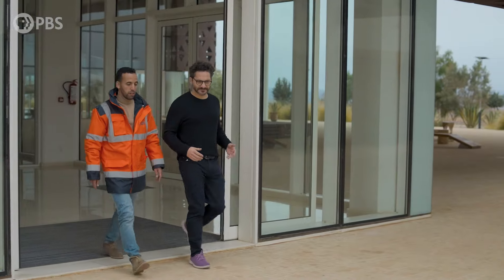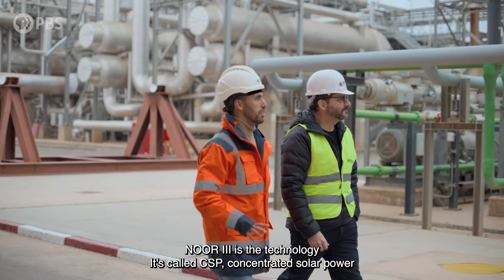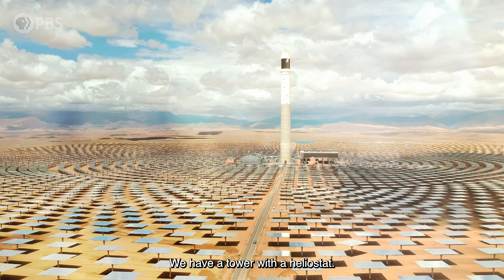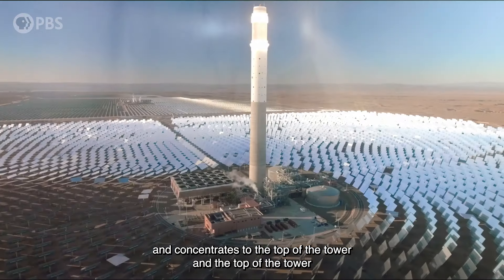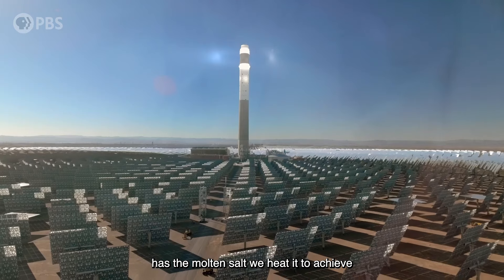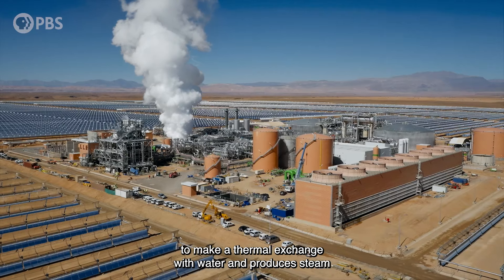We are in the first plant in the south of our country here in Morocco. The technology is called CSP — concentrated solar power. We have a tower with heliostats, which reflect all solar radiation coming from the sun and concentrate it to the top of the tower. At the top of the tower we have molten salt, which we heat to achieve a temperature of 600 degrees Celsius.